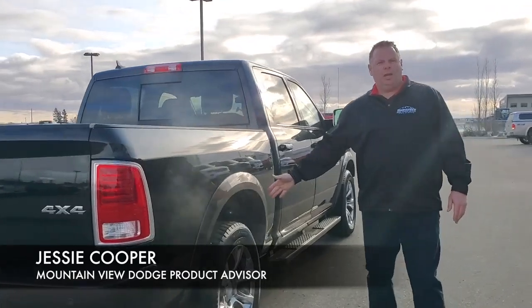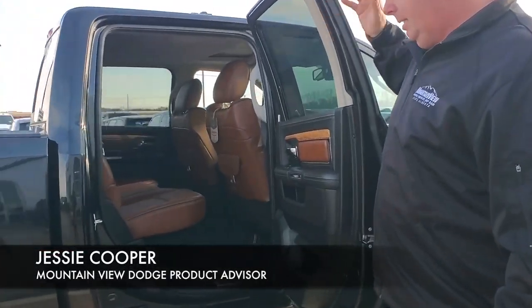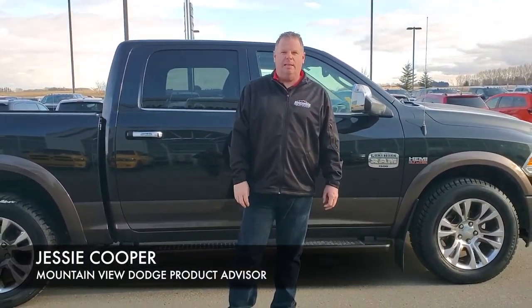Brand new winter tires on it for the Alberta winter. And in the back, as you can see, fantastic shape. Running boards are also the two-tone color. If you'd like to have this in your garage, come and see me. My name is Jesse.